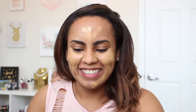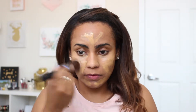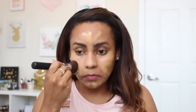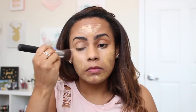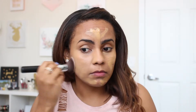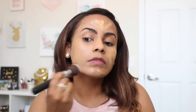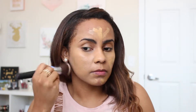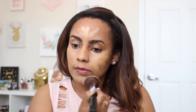This is the Physicians Formula Healthy Foundation in the tone DW2. This was my third time using this foundation — I think it performs pretty well. I just really didn't know anything or didn't hear anything about the smell. I do not like the smell of the foundation. I haven't heard anyone mention that, but it goes away a little bit later, unlike the MAC foundation that I really don't wear at all because of that.